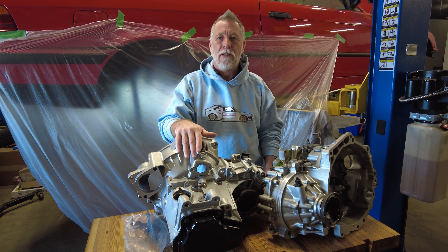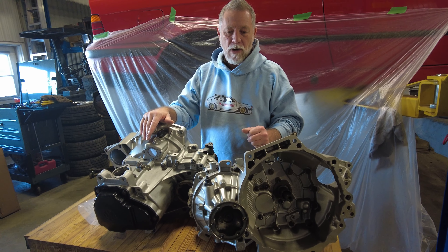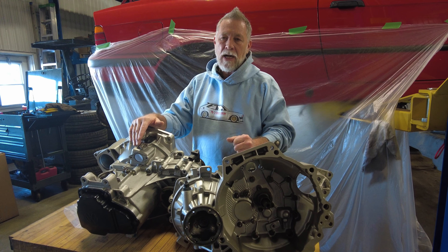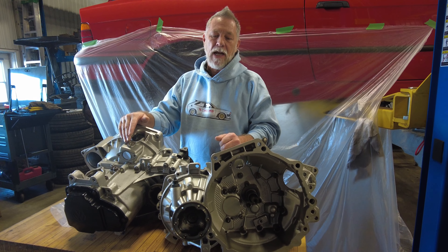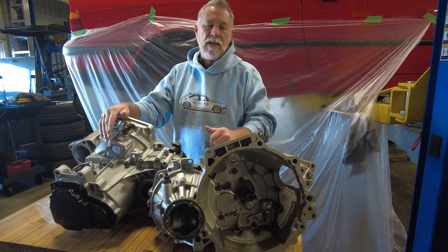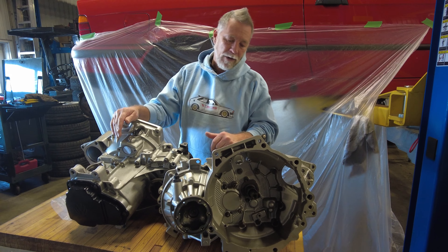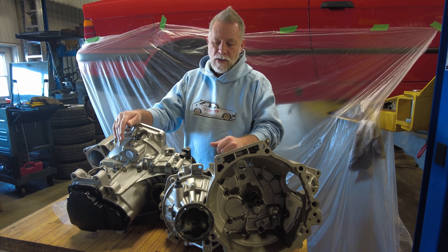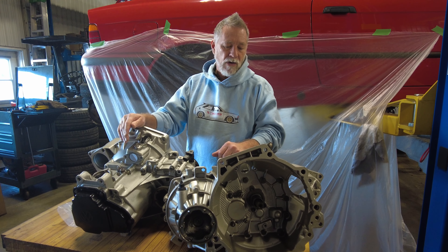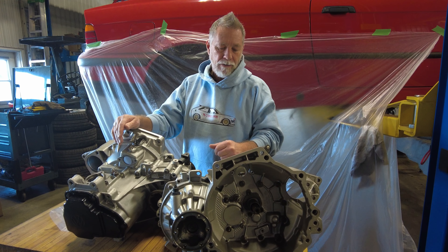This second one is a Mark 1 Corrado project — it's going to be swapped with a 1.8T. This is just an O2J, going to be a weekend car, so we don't need close ratios. With turbos you actually want slightly longer ratios, so we kept the O2J 1.8T ratios. Everything's been rebuilt — brand new seals, bearings, everything inspected including the synchros. We can also rebuild the shift towers, the bushings, and the bearings inside the shift towers.